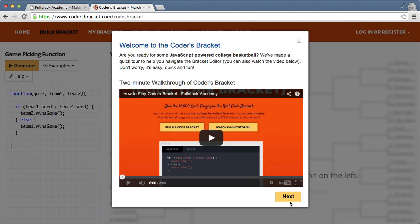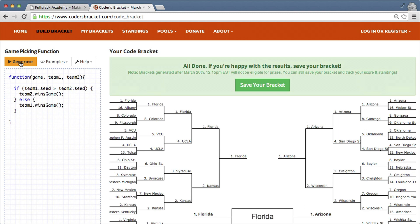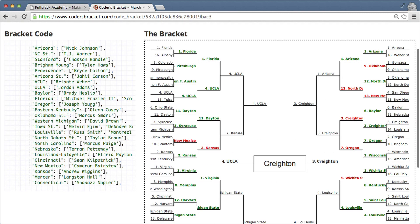As March Madness was coming up, it just kind of came up while we were chatting that, wouldn't it be cool that instead of manually mouse-clicking a bracket one at a time, you could just write some code to do it.